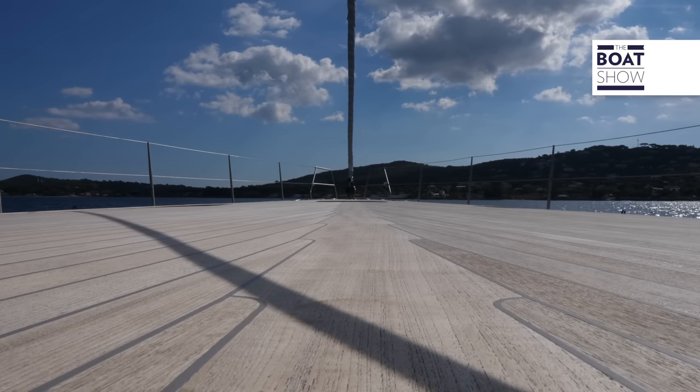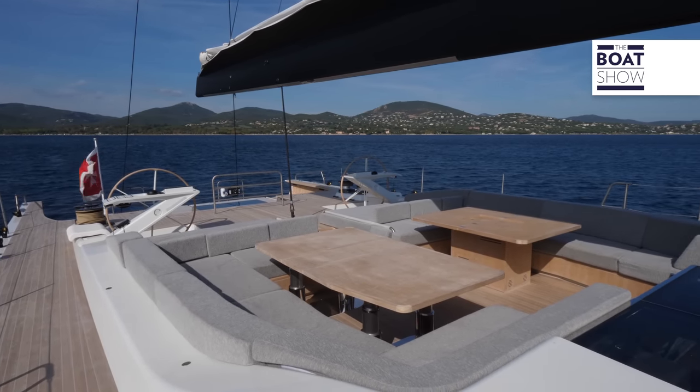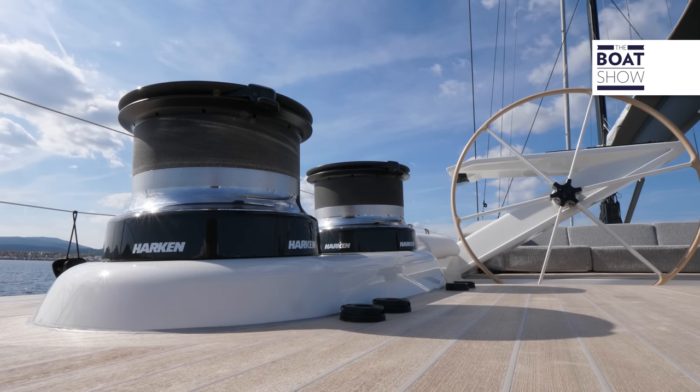When I first saw a Solaris 72, I was impressed by the quality of the work, by the wood and the carpentry used inside. It was a hull by Doug Peterson, a very beautiful and elegant boat. I really liked it a lot, so I bought this boat.